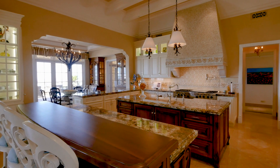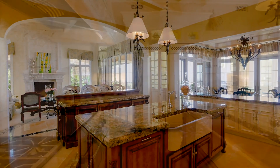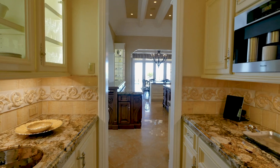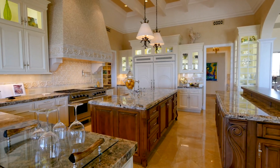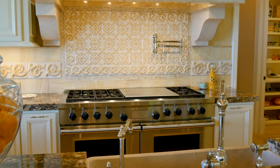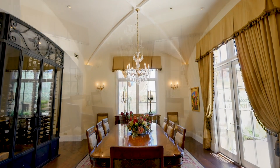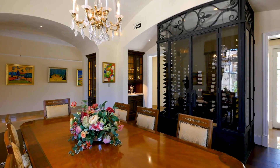With two large centre islands with counter seating, Macerello granite countertops, the finest modern appliances and butler's pantry, it is more than capable of catering a home of this scale. The formal dining room is easily accessed and offers the perfect ambience for important dinner parties.